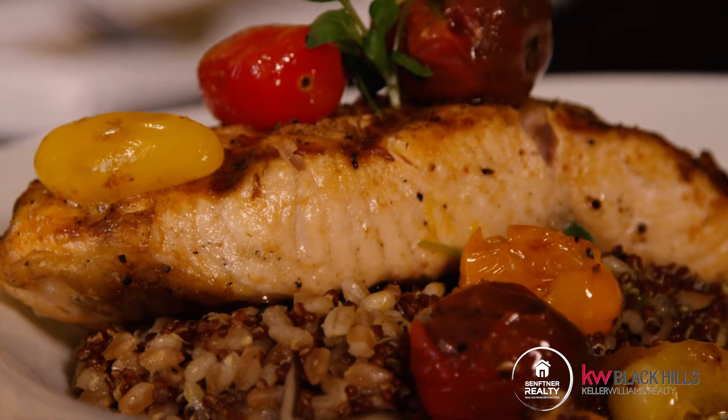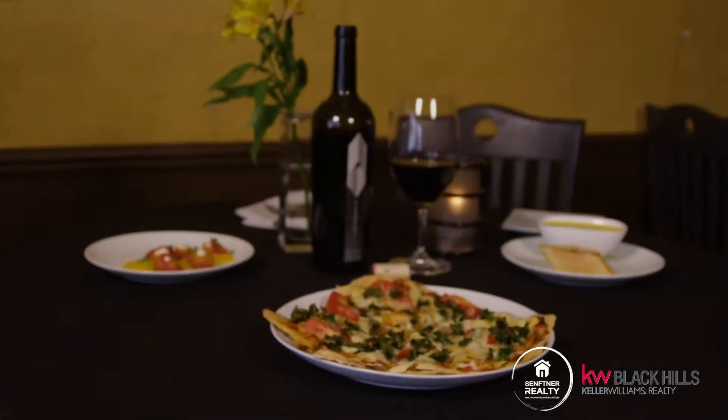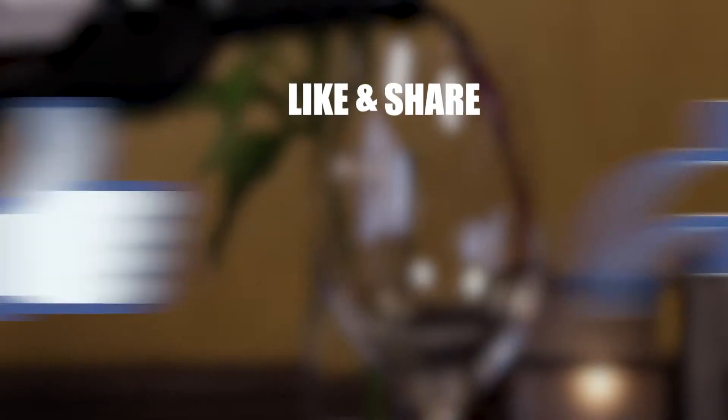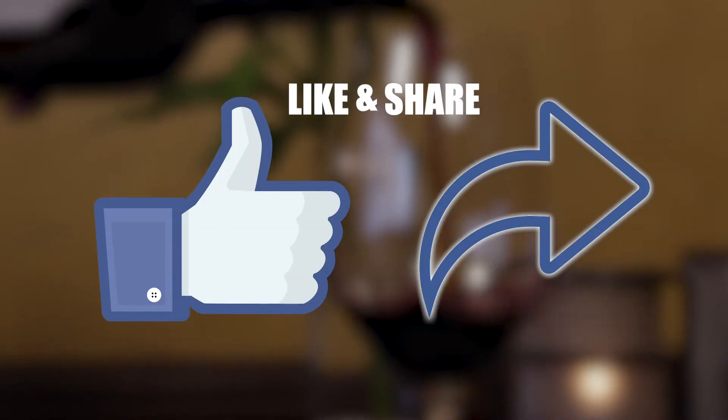Oh wow, that is so good! All these flavors really, really mesh well together. I gotta say that is probably the best salmon I've ever had. I do love salmon — I've had it at a lot of places, but this is definitely unique. So if you get a chance to get down here to the Wine Cellar, please stop in. They have a lot of different and unique dishes as well. I'd just like to thank our sponsors, Downtown Rapid City and Affiliated Mortgage, for supporting us. Please make sure you like and share so that more people can find out about this amazing restaurant. I'm Matt Sefner with Sefner Realty and this is Downtown Digs. We'll see you soon.